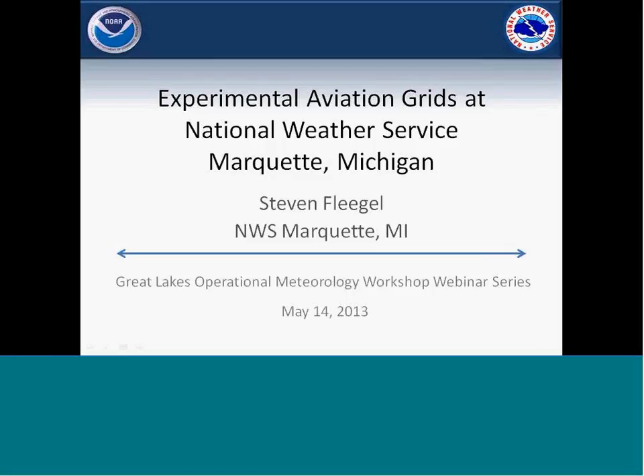It's time. Follow the pound sign. Conference. Okay, you can begin, Steve. I'm Steve Flegel. I'm with the National Weather Service Office in Marquette, Michigan, and I'm going to talk about some of our aviation external aviation grids that we do here at our office.